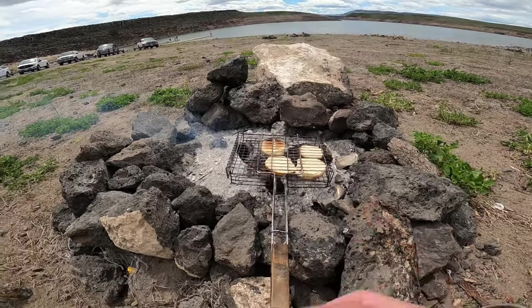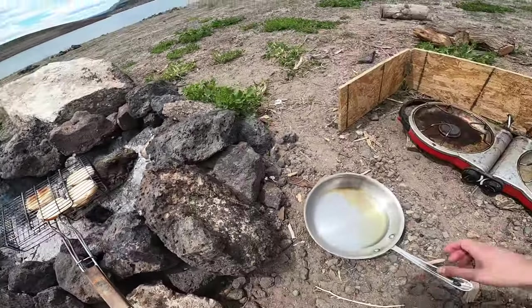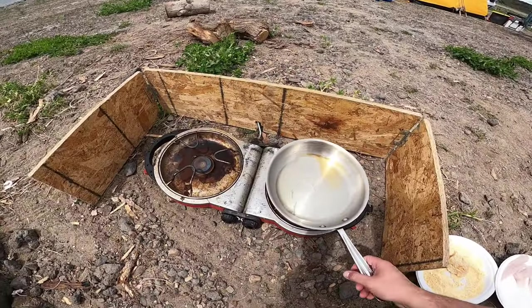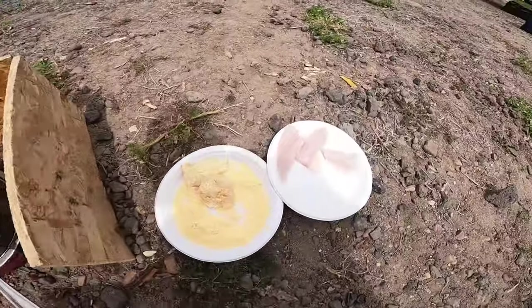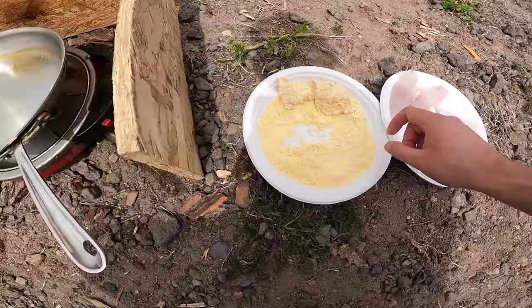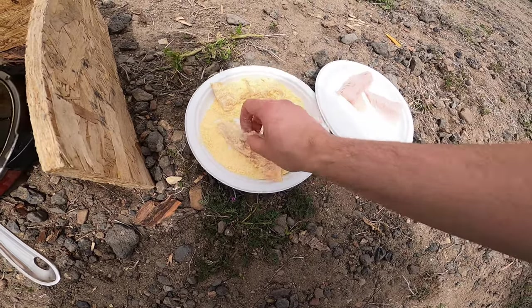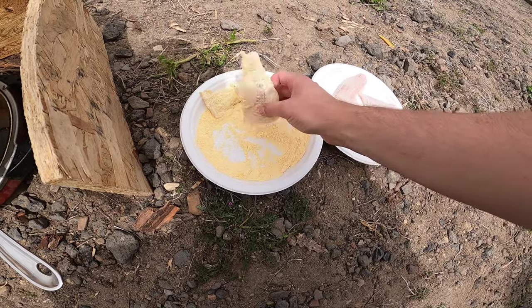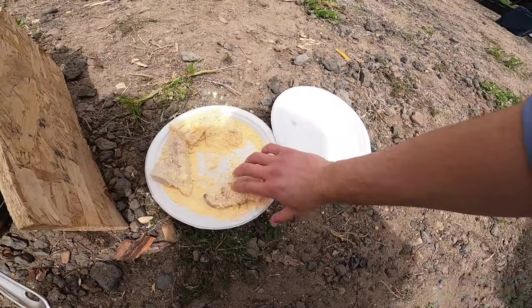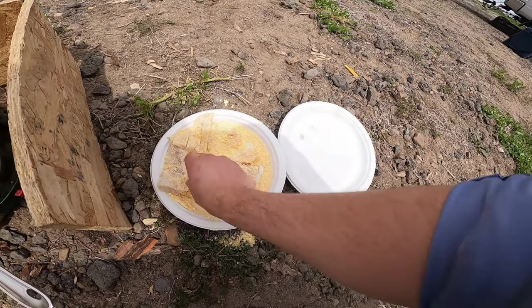Now we're back at camp. I'm taking a walleye we caught yesterday and I'm gonna make a fish sandwich out of it. As you guys can see, I'm mixing some breading right now. Walleye is really tasty when you make things like tacos or sandwiches. I've got the fillets all filleted up, so I'm just gonna put them in this fish fry — it's a Louisiana Fish Fry — and drench them pretty well in there. Then we'll throw them right onto the pan.